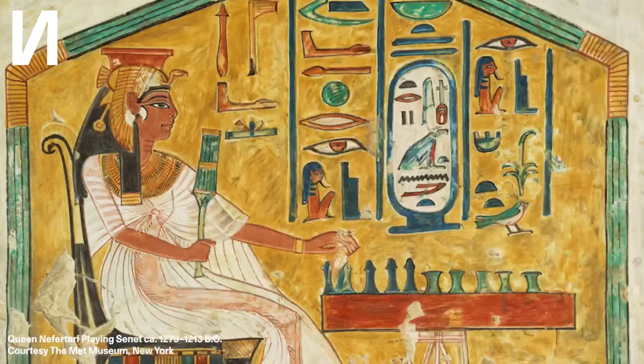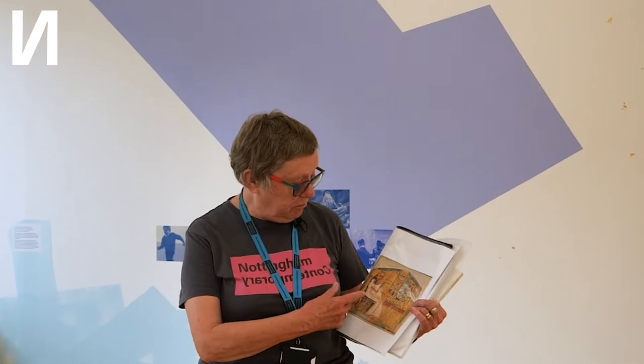Throughout history as the arts have developed we find evidence of different cultures playing at different times. Here's a picture of Queen Nefertiti playing a game of Senet, which is very similar to chess by the looks of it. That image is from her tomb in the Valley of the Queens in Luxor, Egypt, and it goes back to about 1300 BC. So over 20,000 years we've gone from finger marks to this, and then we hit the Renaissance and we've got our Bruegel.